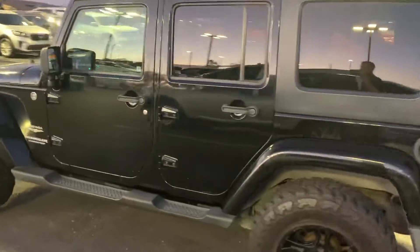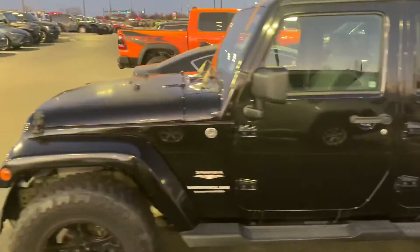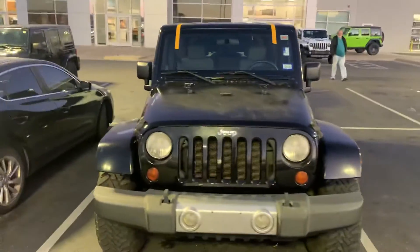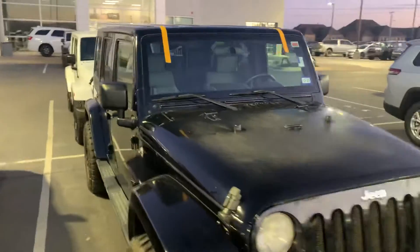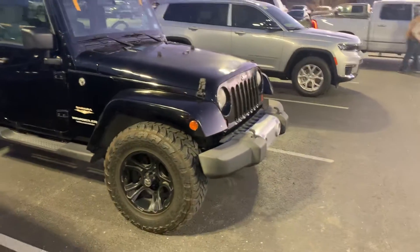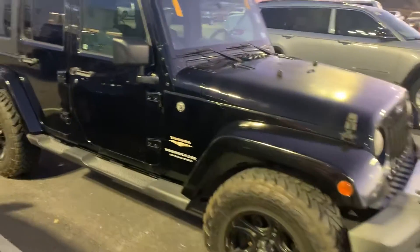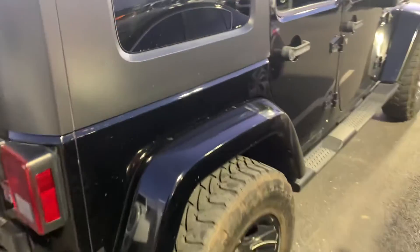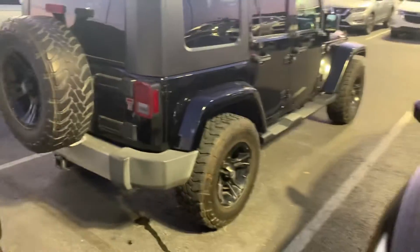I did want to get you a full look at it. If you have any questions, feel free to let me know. I'm going to go to my manager right now and get pricing on it. It looks like they just replaced the windshield as well — that tape is right there — so that's brand new. As far as everything else, it is in really good shape.